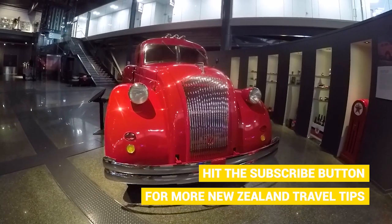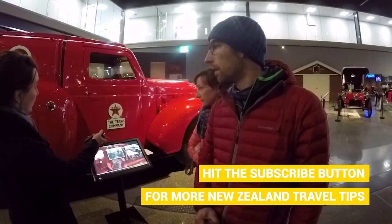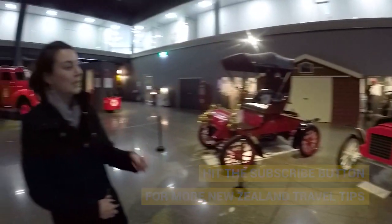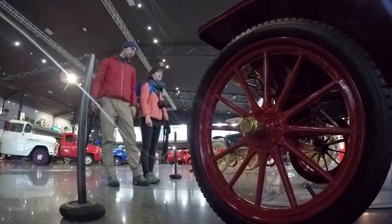This is one of the most extensive collections of cars in the southern hemisphere. The first thing we're seeing is the really rare Dodge RX70 Airflow tanker — this is the only one of its kind left in the world.